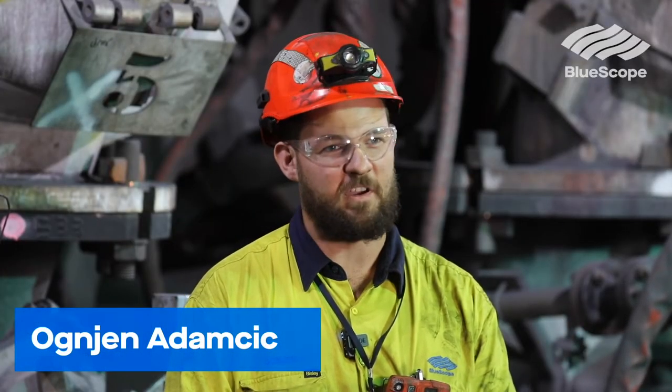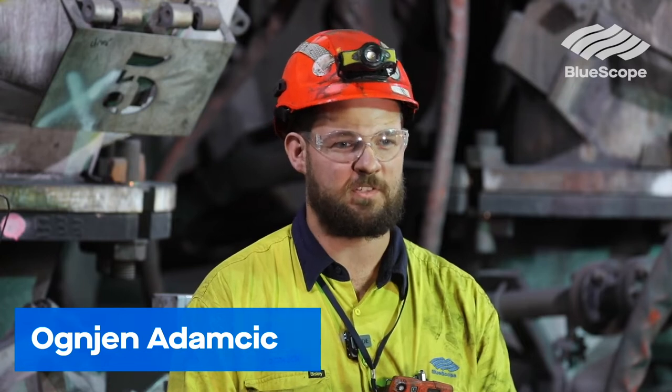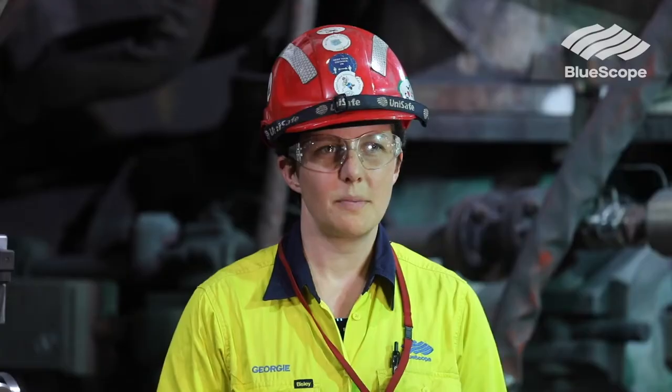We do day-to-day tasks and maintenance around the blast furnace — we fix the equipment, monitor issues, isolate equipment, and take teams through the furnace to get work done. I'm the number five blast furnace shutdown coordinator, and I also control the maintenance budget spend and do our maintenance excellence tasks.